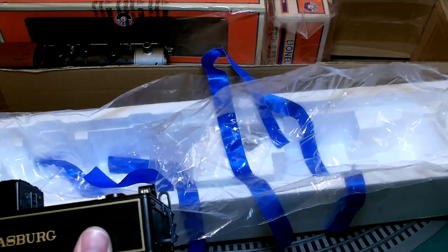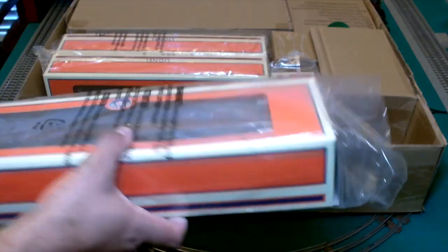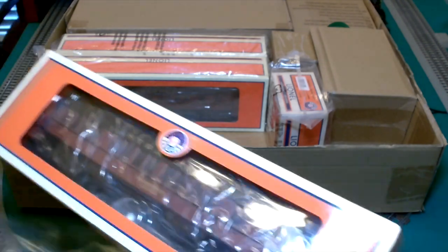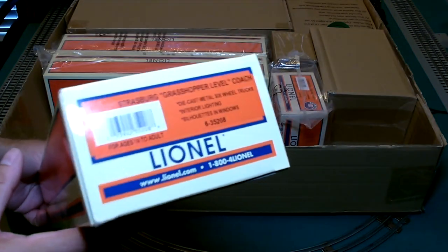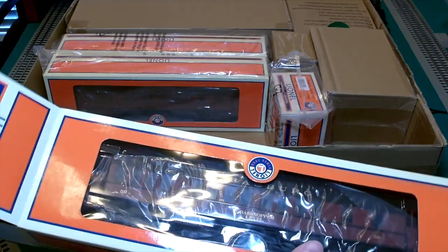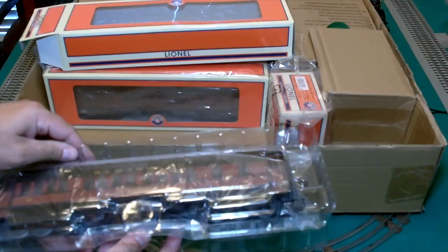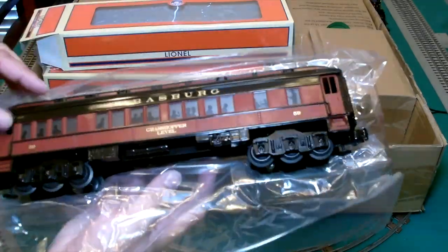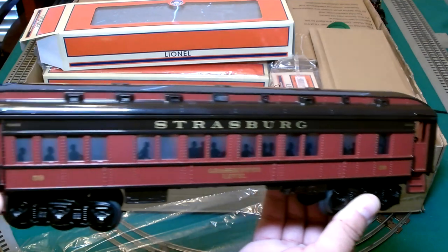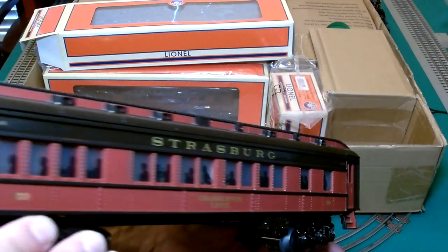Let's go ahead and take a look at the other items in the box. Next let's take a look at these passenger cars. We have the Grasshopper level car. These feature silhouettes in the windows, and they are illuminated from the interior.